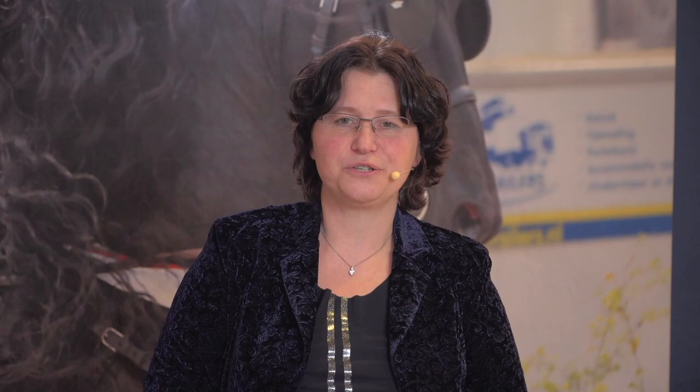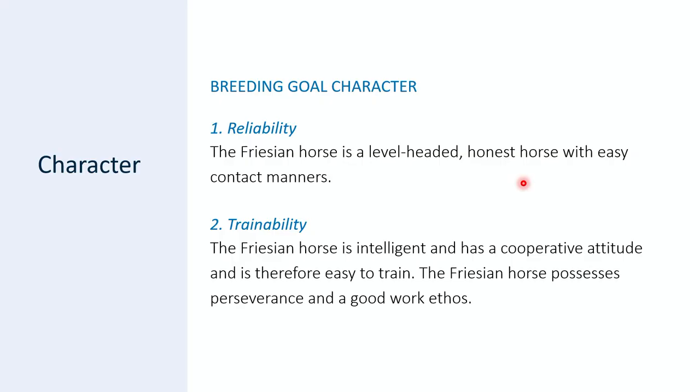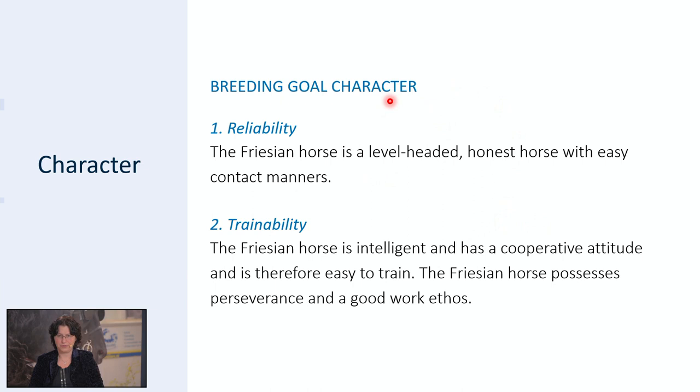We discussed the breeding type, the conformation, the legwork and the movement. Now the last part — which we don't judge in the inspection ring but it's very important to mention: the character. The breeding goal says something about the character: reliability — the Friesian horse is a level-headed, honest horse with easy contact manners. And it says something about trainability — the Friesian horse is intelligent, has a cooperative attitude, is therefore easy to train, possesses perseverance and a good work ethos. It's very important to know the character of your mare and take this into account for your stallion choice. If your mare is for example phlegmatic in use, a breeder should prefer a stallion with more willingness to work. There is a lot of information about the character of the studbook stallions in their reports on the KFPS website. So the character is also a thing you have to take into account when you want to breed your mare.